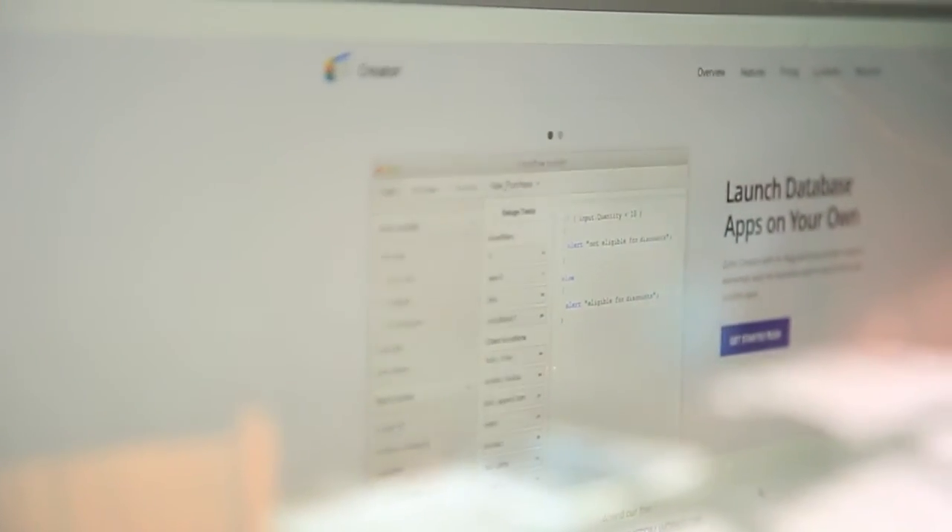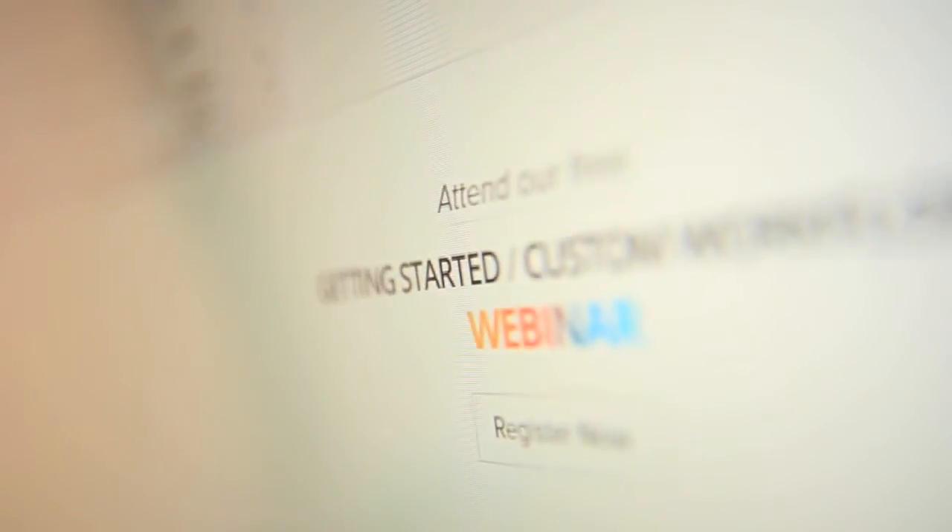My background is accounting. I'm a CPA, not a computer programmer — never written a line of code in my life. The thing about Zoho Creator is you don't need a lot of fancy manuals to know how to use it. You just dive in. The good folks at Zoho Creator do the heavy lifting on the backside, so all I have to worry about is a business logic layer.